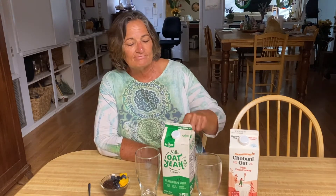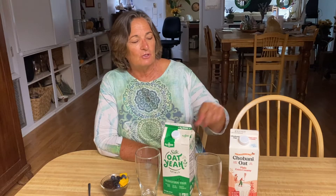We're going to taste oat milk and talk about these two brands. We have Chobani oat milk and we have Silk Oat Yeah. The difference being this one has no added sugars and this one has seven grams of added sugar.